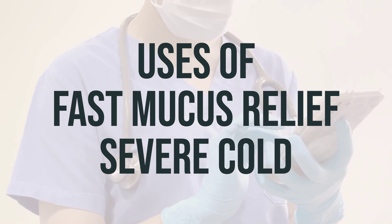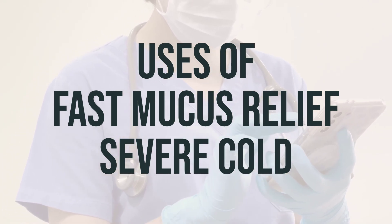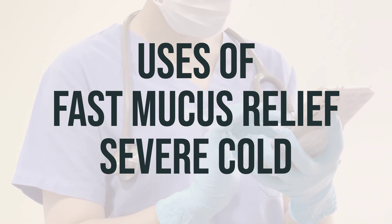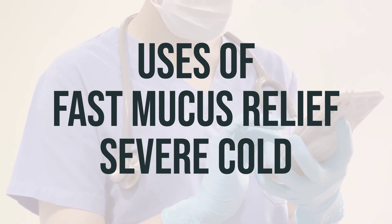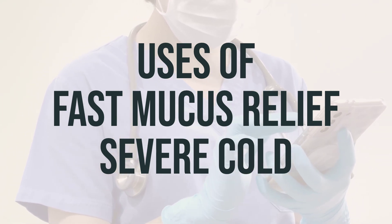Guaifenesin helps to thin and loosen mucus in the lungs, making it easier to cough up the mucus. Dextromethorphan is a cough suppressant that reduces the urge to cough. Decongestants help to relieve stuffy nose symptoms. Acetaminophen is also included to provide pain relief and reduce fever.